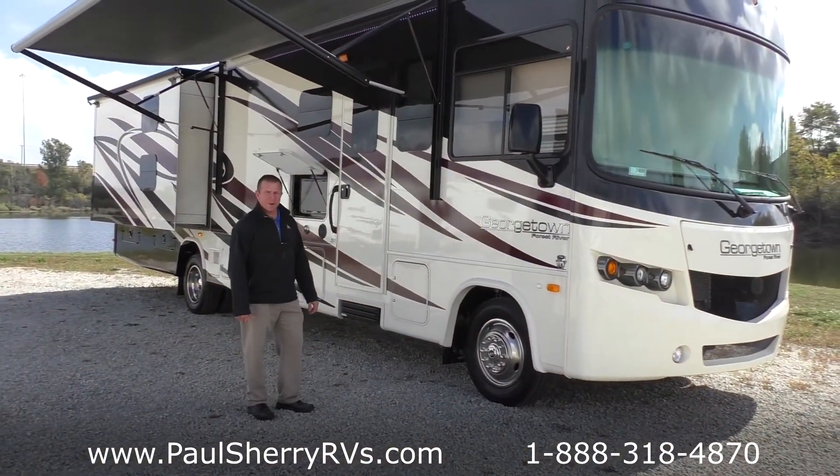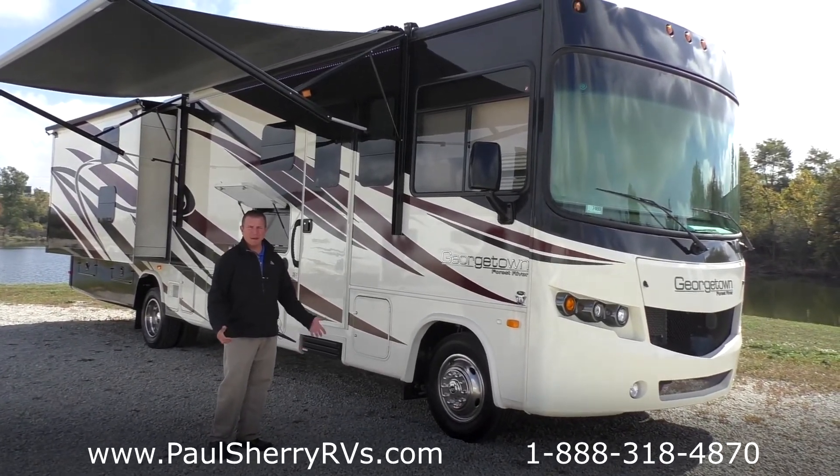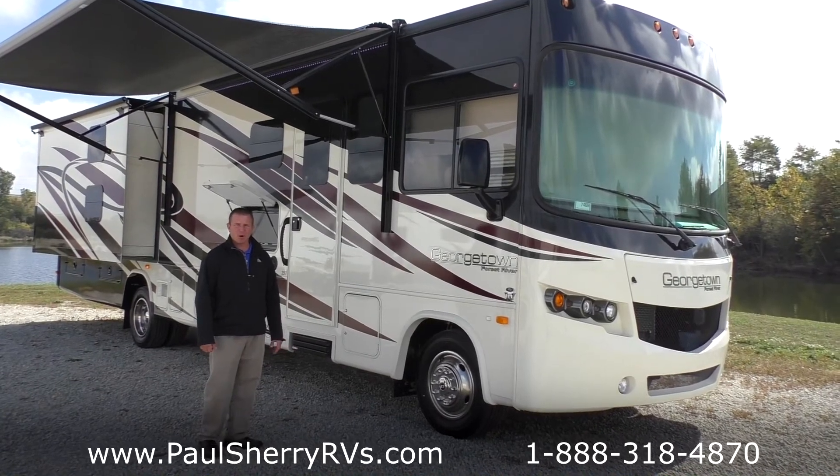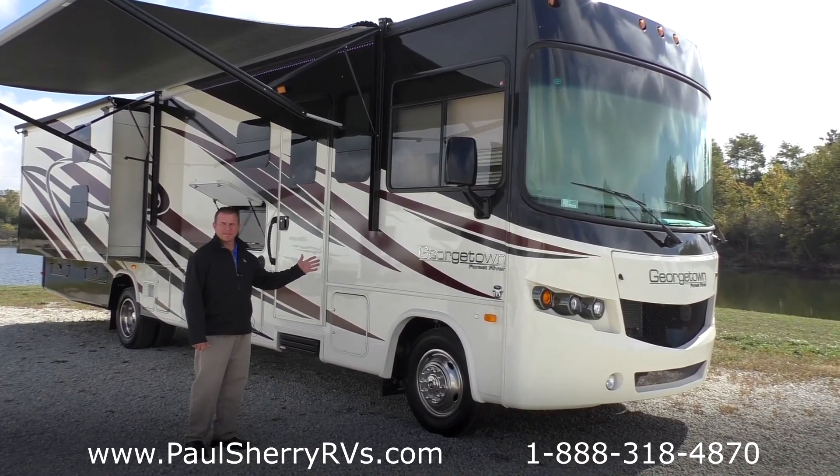Well folks, that concludes my video of the Georgetown 351. We appreciate you watching and shopping with us at Paul Sherry RVs. It's a very nice motorhome and the Georgetown is the number one selling floor plan. Come see us.